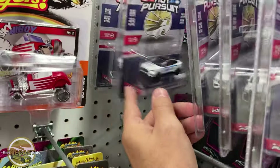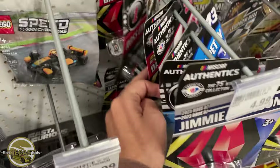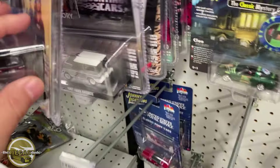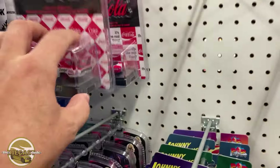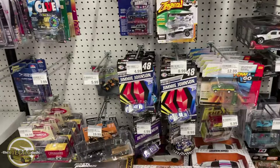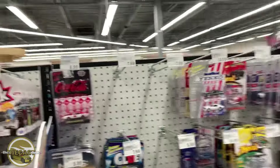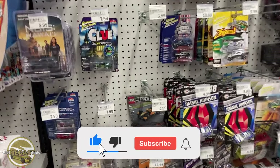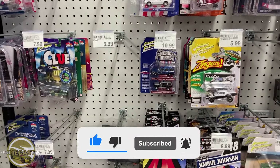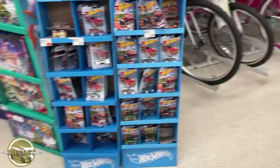I think everything else is the same as last time I was here. I don't see anything else I want to look at, so let's roll out of this joint and get to the next one. I've got a couple more Walmarts and a couple more Schmires. It's currently 9:30 PM. Hope you guys are enjoying the content — if so, leave a like, feel free to subscribe, and leave a comment good, bad, and different. I appreciate it.